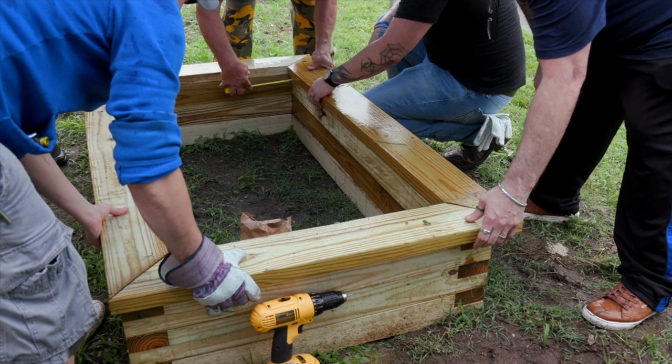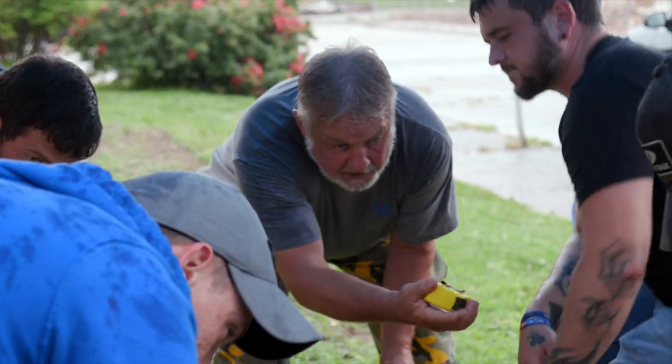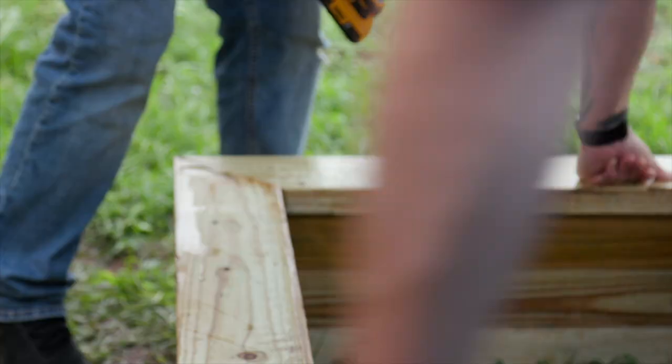If you make more than one raised bed, be sure to leave about two feet of room between the beds so you can access them both easily.